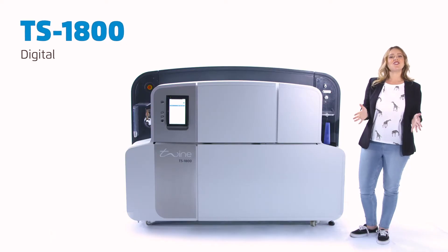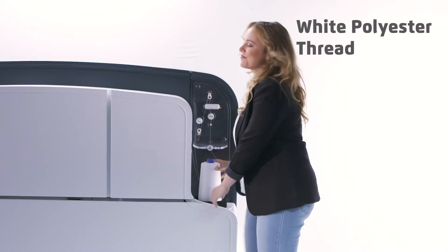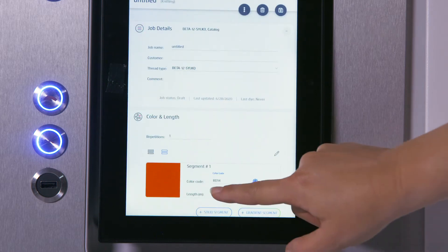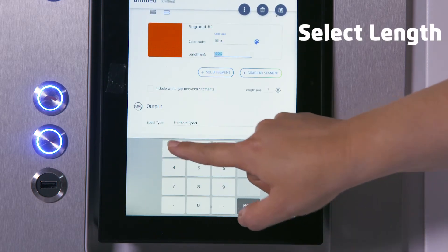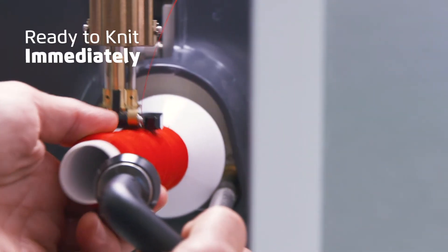But things are changing. Check out this digital thread dyeing system made by Twine. We load white thread here, select the digital color codes on this screen, key in the thread length, and it dyes the thread digitally — ready to knit our samples in our chosen colors immediately.